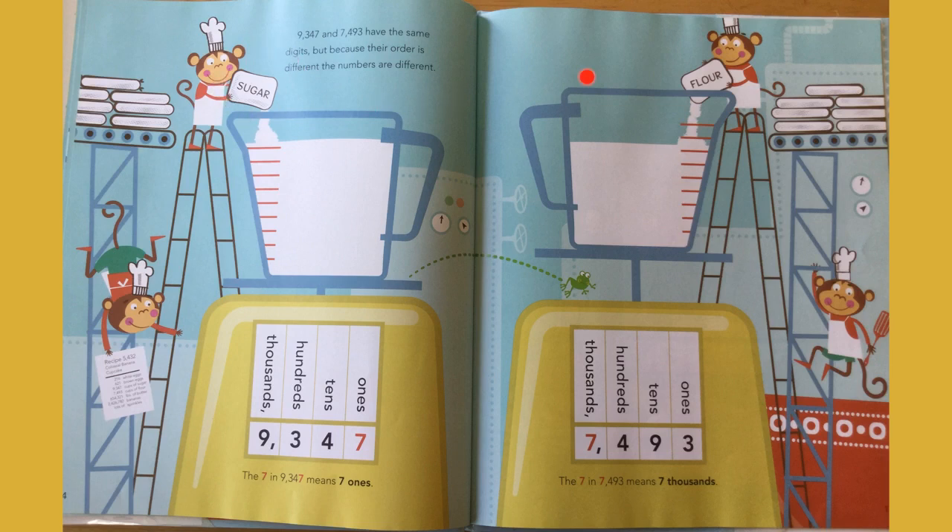Now we're going to add some sugar and some flour to our recipe. Nine thousand three hundred forty-seven and seven thousand four hundred and ninety-three have the same digits, but because their order is different, the numbers are different. The seven in nine thousand three hundred and forty-seven means seven ones. And the seven in seven thousand four hundred and ninety-three means seven thousand.